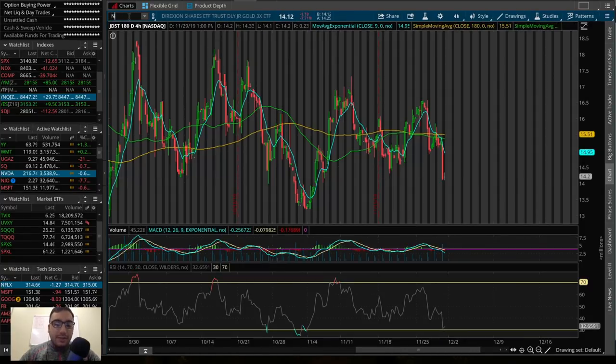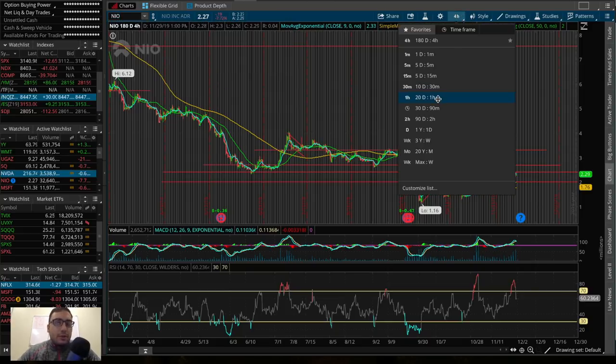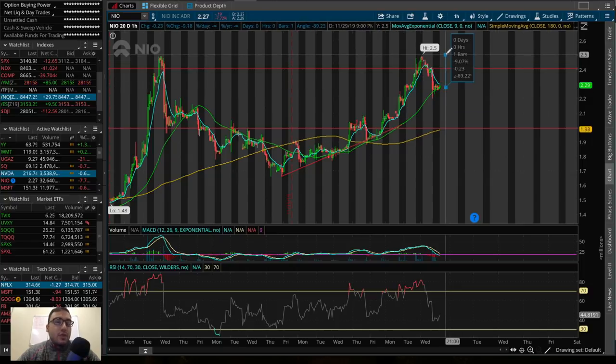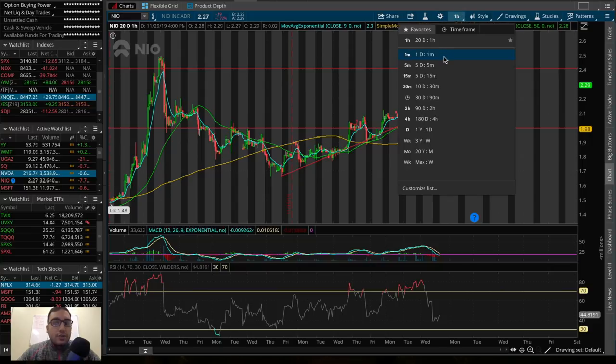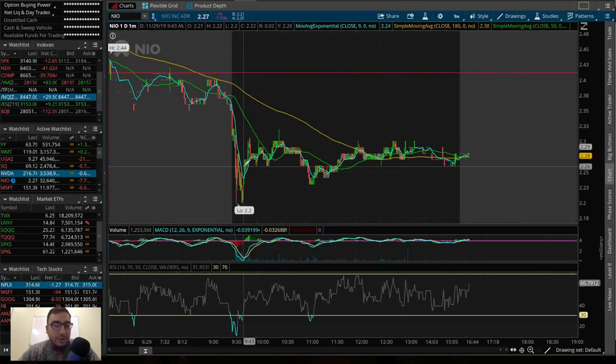Another one I'm watching is ticker symbol NIO. In last week's video on Monday or Tuesday, when it was trading at about $2 per share, I talked about how the $2 resistance break was quite bullish and had potential to get to $2.40. Fast forward a couple of days, it did that, but we actually did not break out of that $2.40-$2.50 level — we got rejected. We retraced down to about $2.27, giving us about a 9% profit. The positive thing I'm seeing is we're holding that 50 SMA and we kind of closed bullishly.